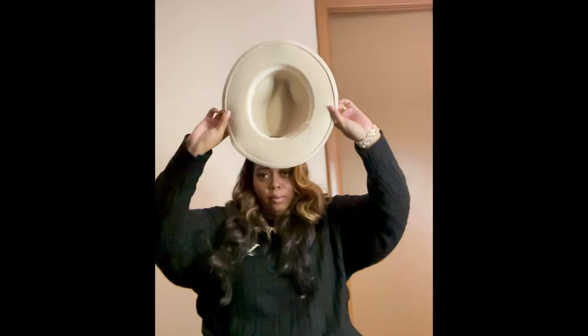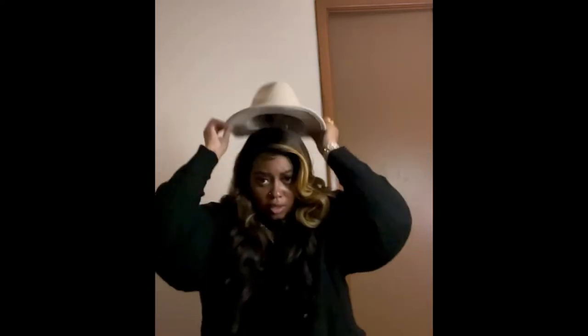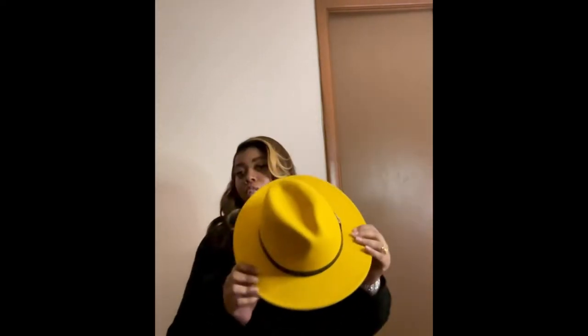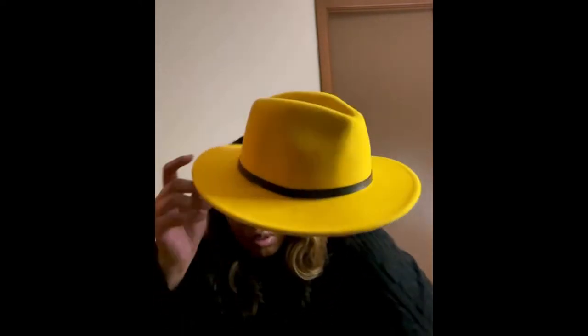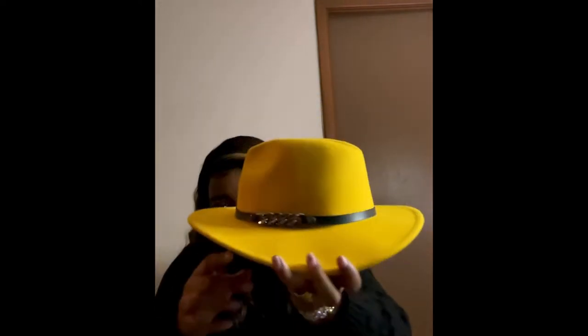Our next one is our camel fedora. Camel bottom, has this black dope going around it. And then we have a mustard yellow color — bottom is the same, also has a belt slash chain detail.